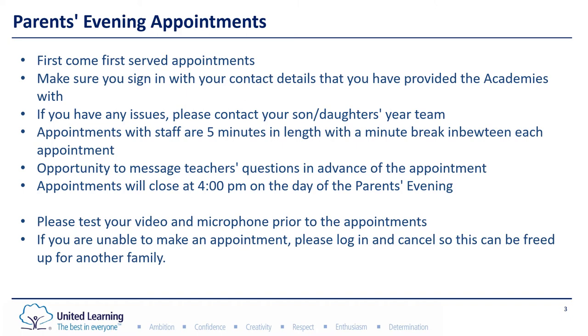If you have any issues with signing in, please do contact the year team and the email addresses will be at the end of this presentation. Appointments with staff are five minutes in length and there is always a minute break in between each appointment. You also have the opportunity to message teachers in advance of the parents evening if there's anything specific that you would like to discuss with them.